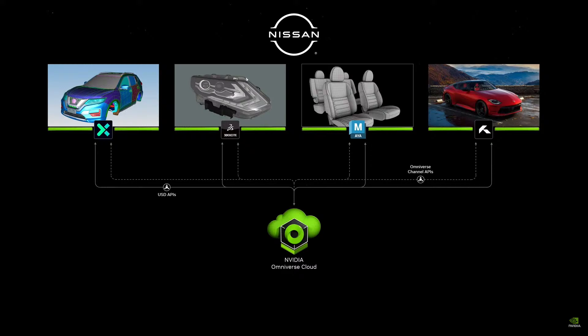From the design department to the art department, the architecture department, all the way to the engineering and even the marketing department, let's take a look at how Nissan has integrated Omniverse into their workflow. It's all because it's connected by all these wonderful tools and these developers that we're working with. Take a look.